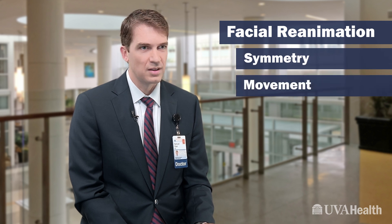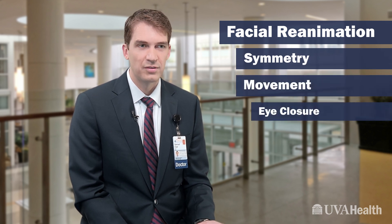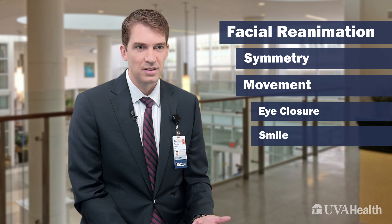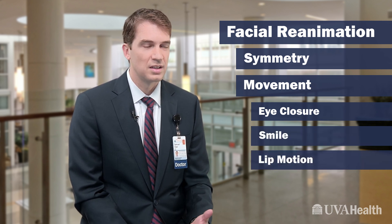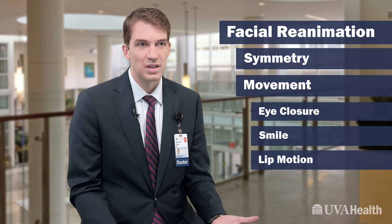Facial reanimation is a strange term, but it really means to restore movement to the face. We work on trying to improve the facial symmetry, but also movement wherever we can. Eye closure is critical for eye health. Smile is really critical for social health, not to mention lip motion for eating and speaking and all those important things we do every day.